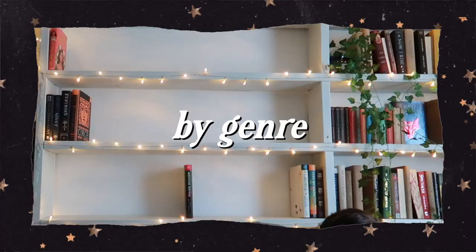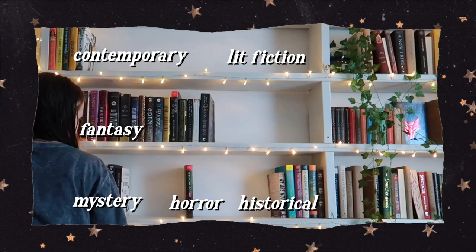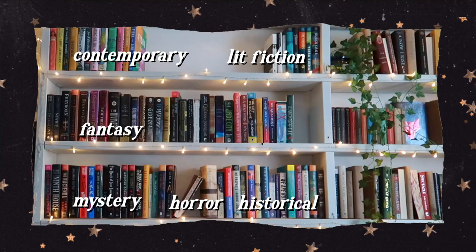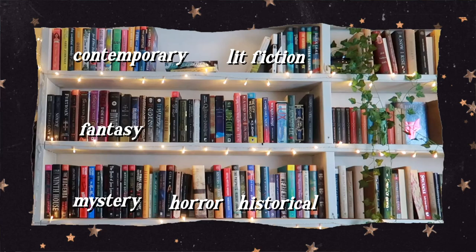If you're more of a mood reader, you might be more enticed to organize by genre. Depending on the space you have, you could do each shelf as a specific genre — maybe it starts at contemporary and ends in romance, or romance into fantasy if you are a romantasy reader. If you read a little bit of everything, you might have shelves full of mystery, thrillers, and horror, along with smut and nonfiction. This really depends on the type of collection you have. If you are a mood reader who reads from a wide variety, this might be a good fit.